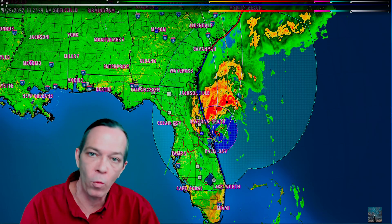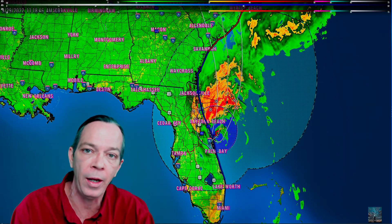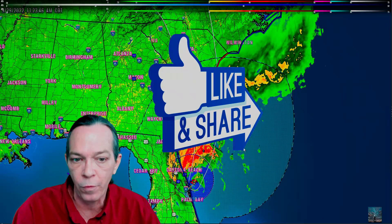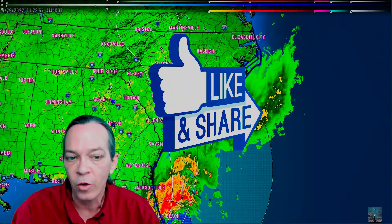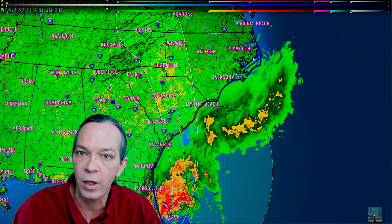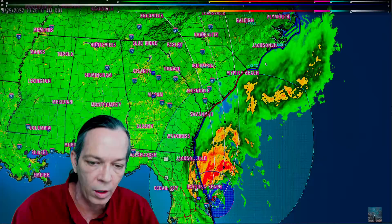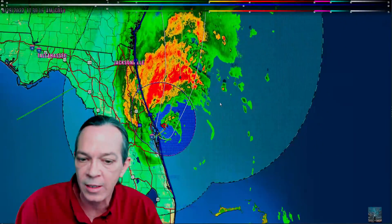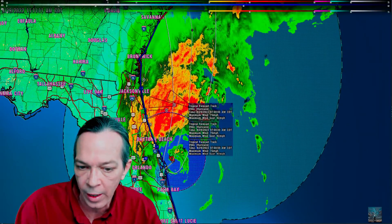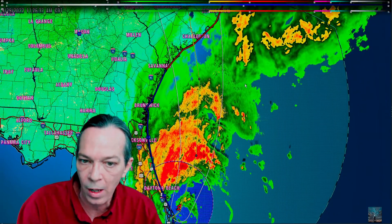Good afternoon, Marker here from Weatherman Plus. I'm giving you an update on Storm Ian, which is now forecasted to be a hurricane. We have hurricane warnings out for the coast of South Carolina, tropical storm warnings for North Carolina, and a hurricane watch is expected for North Carolina as well. So far it's forecasted to be a Cat 1 hurricane with winds up to 75 miles per hour, barely making it to a Cat 1.